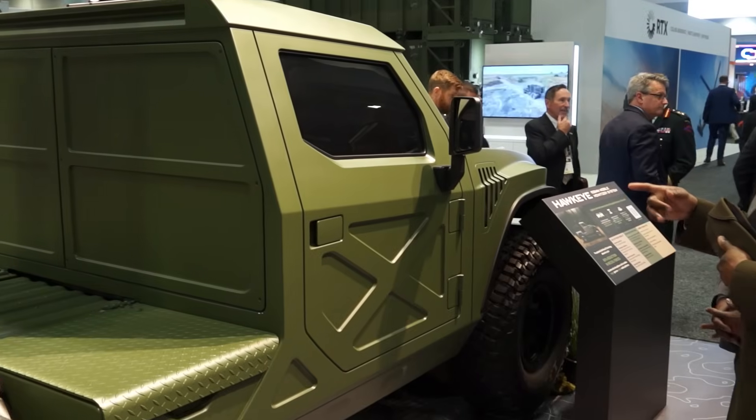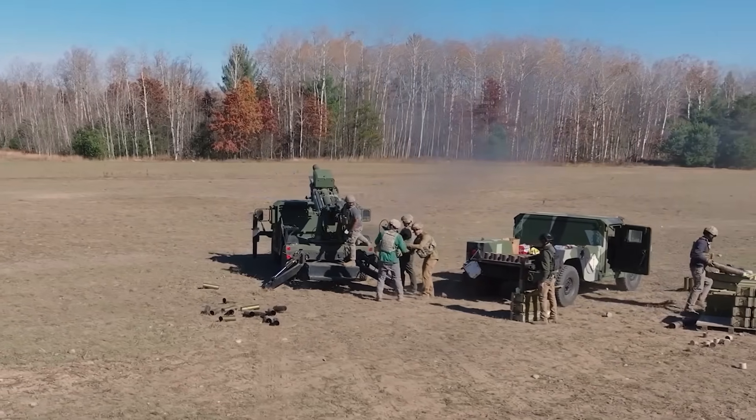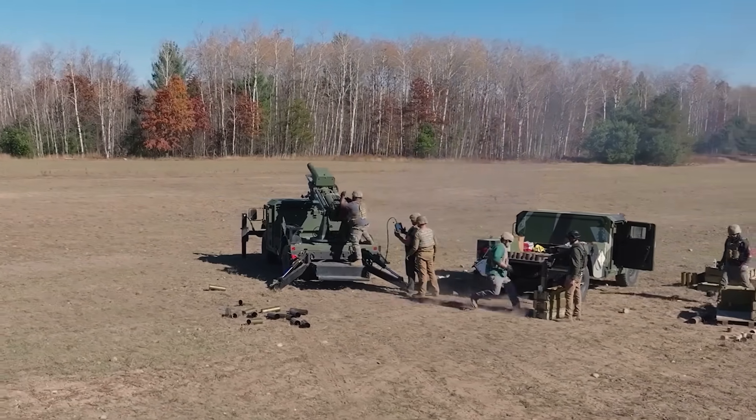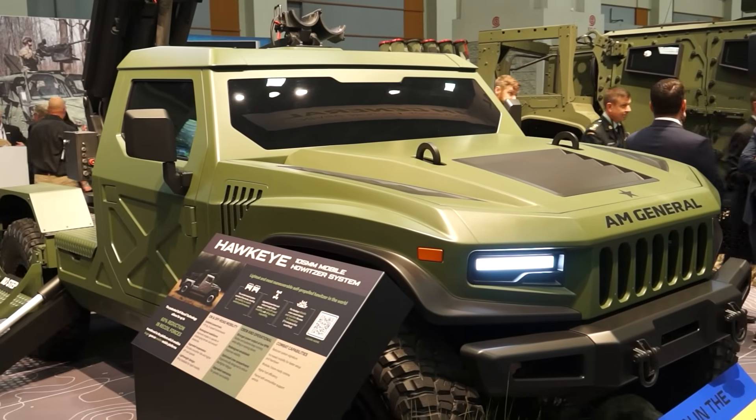We've had the Hawkeye for some time now and have fired well over a thousand rounds. Recently, we sent the Hawkeye to Ukraine, where they tested it and then put it into combat for about 10 months. They came back very impressed with the system, but also suggested a few improvements that we have incorporated into the Hawkeye 2.0, as you see behind me.